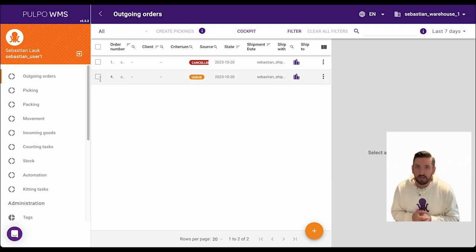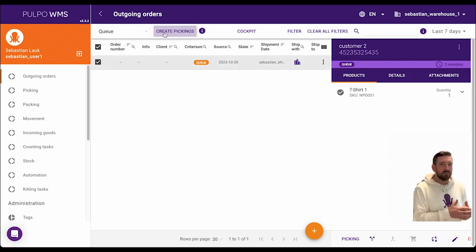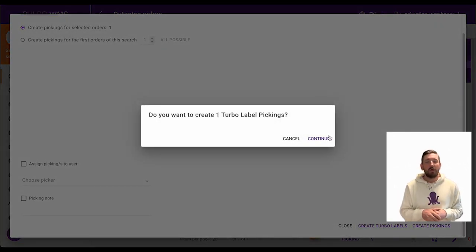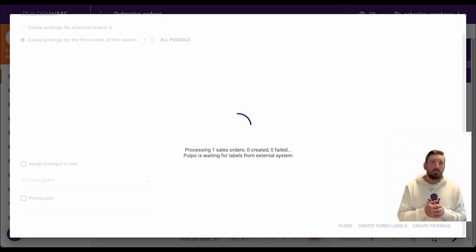Here we have the option to activate so-called Turbo Labels. If Turbo Labels are activated in the system, it is possible to create Turbo Picking tasks. This way, the picker receives associated shipping labels immediately during the picking of the products. One shipping label is generated per picked product, which is extremely helpful for ready-to-ship products.